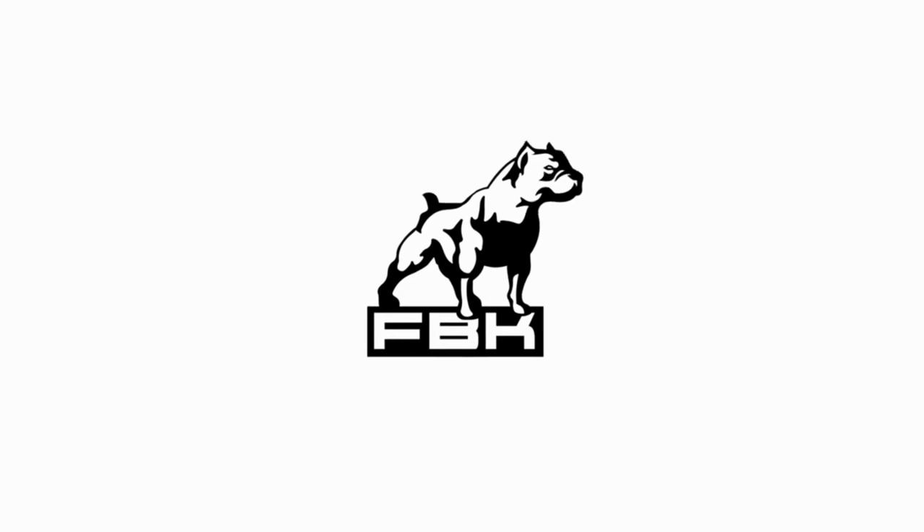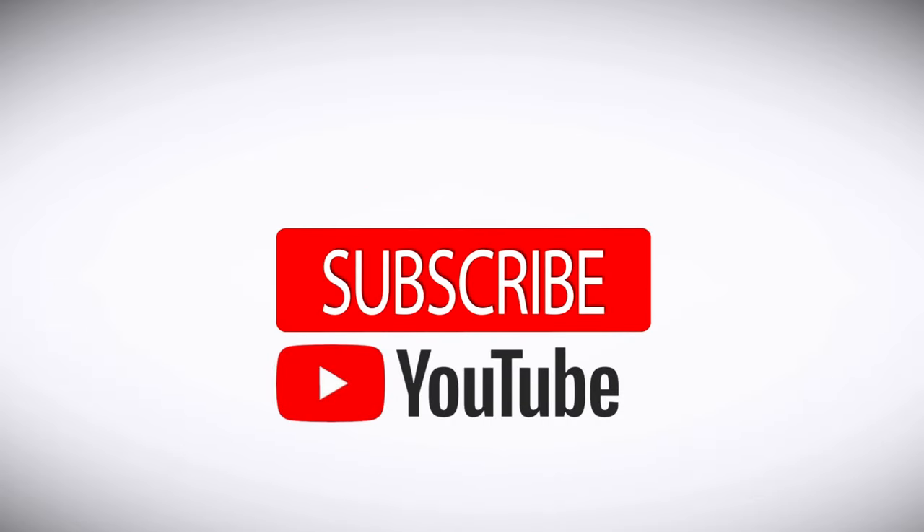Better Best Dog here, Better Best TV and FitBullyTV. Please, as always, like, subscribe, and share. Appreciate you all, as always, for tuning in.